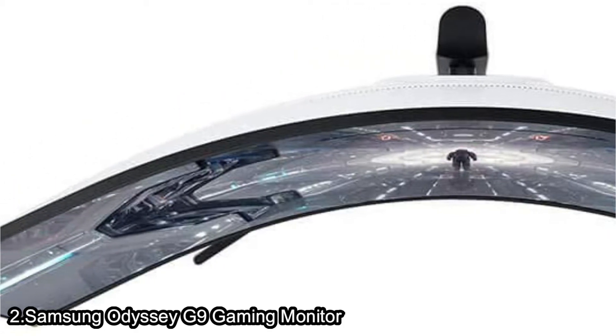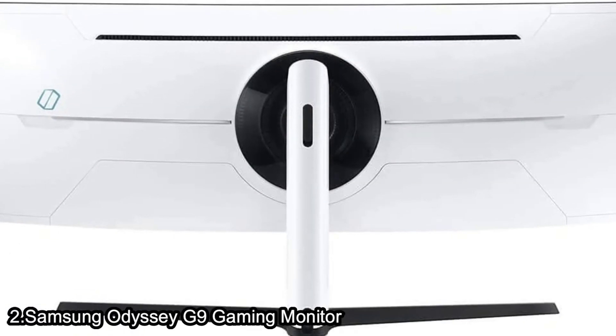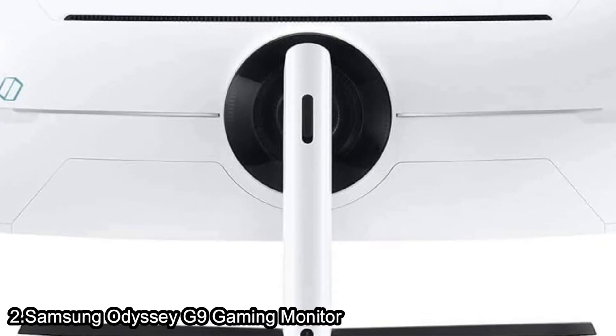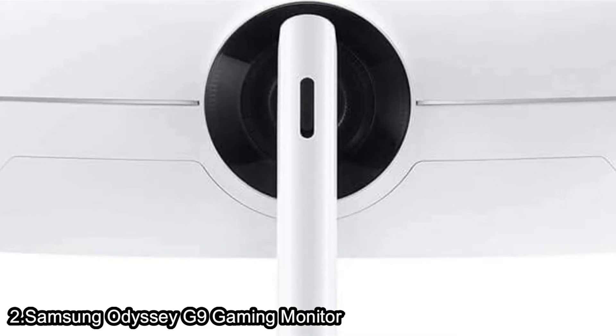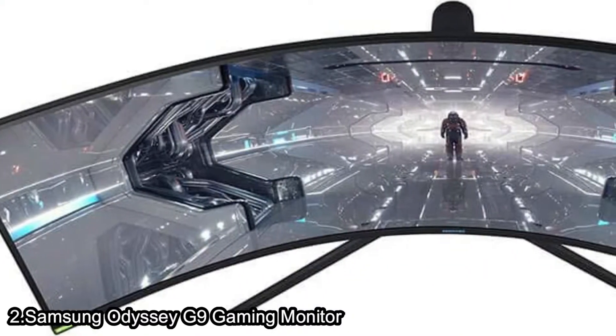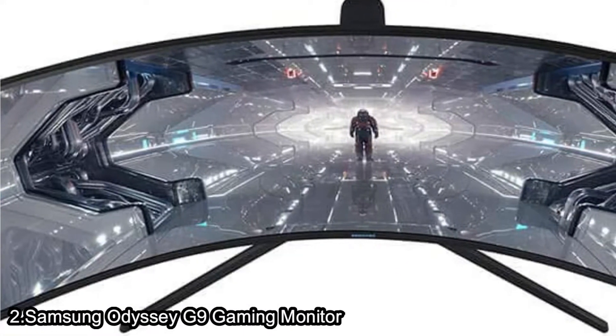Cutting-edge QLED technology: from deepest blacks to vivid colors, Samsung QLED ensures pixel-perfect picture quality with every frame. Utilizing Quantum Dot technology, Samsung QLED creates more vivid colors with 125% more color space compared to sRGB, ensuring the highest class of color reproduction.